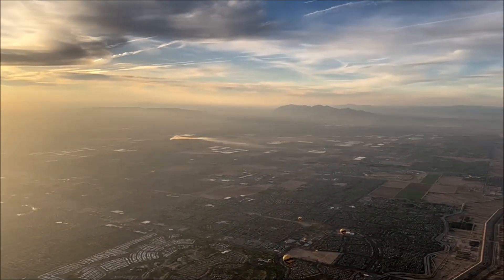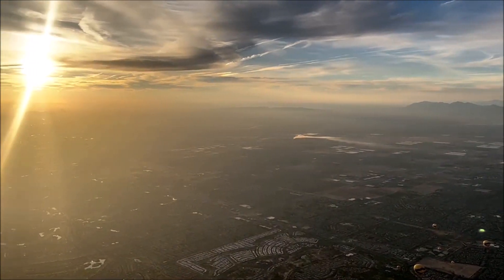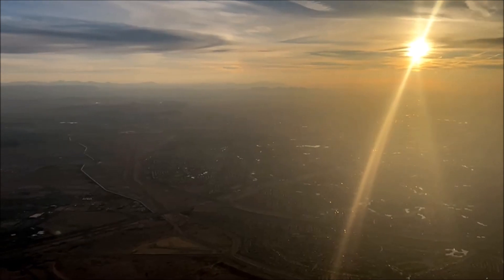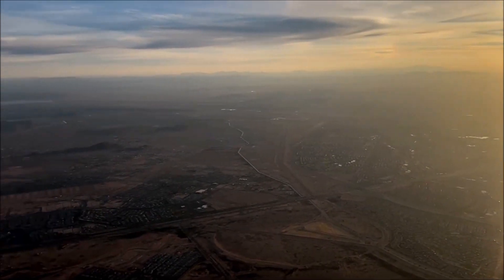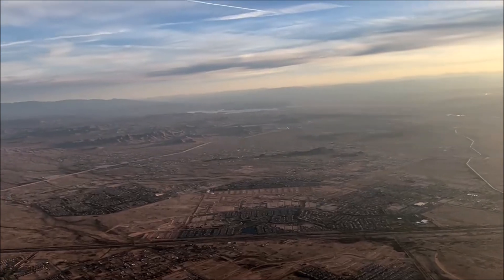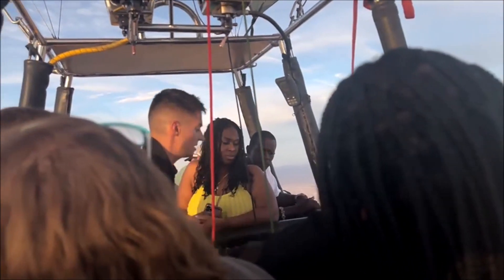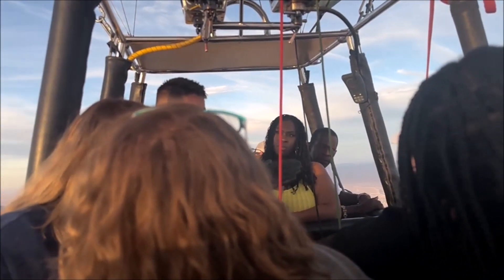We haven't landed quite yet. While we're up here, let's go over our landing positions. We're a little less busy, so it's very important that we know how to stand when we come in to land. We're going to land on this side of the basket. We're going to bounce, turn over, and start dragging if the winds are fast enough. This basket's going to end how it started — on its side, if we have enough wind.